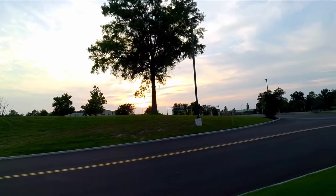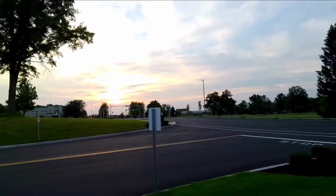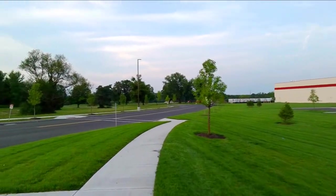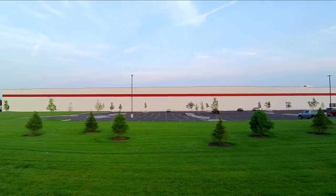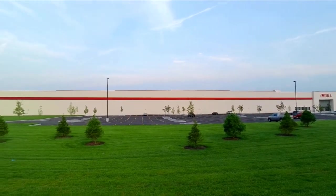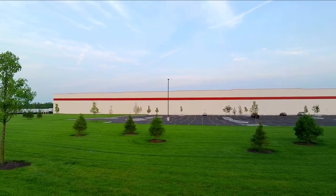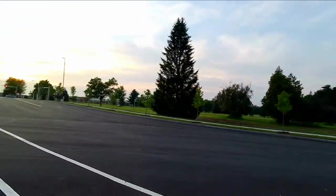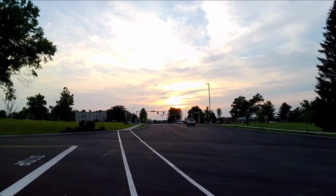Workers get a nice view of the sunset if they sit on the roof, and morning workers can watch a nice sunrise too. But that's the thing — I can't even get the whole building on my camera. With Walmart I can from a distance, but I'm about the same distance here at Orgel and I still can't get it all on camera.